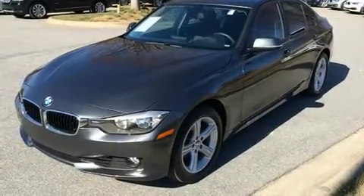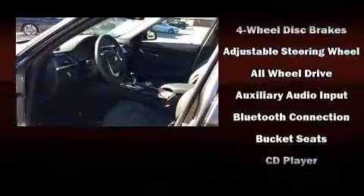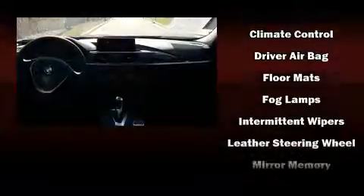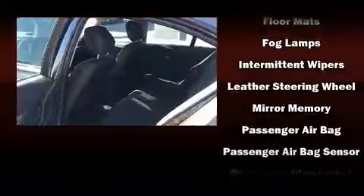A wealth of standard features means that you no longer have to sacrifice, like power windows, mirrors and seats, adjustable headrests in all seating positions, a built-in garage door transmitter, an automatic dimming rear-view mirror, automatic dimming door mirrors, and air conditioning.